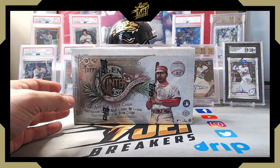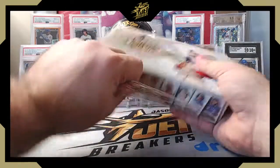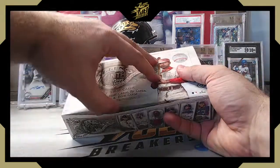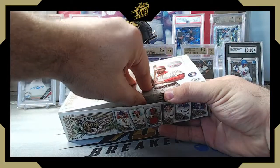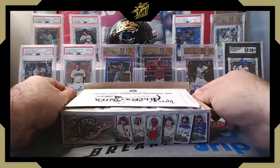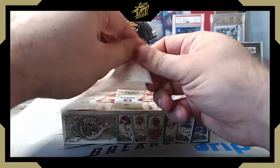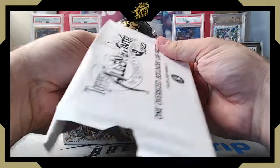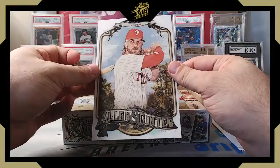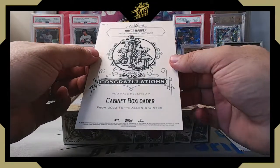These are retailing at around $119 on Blowout; we're doing personals at $115. First up is the box topper — one oversized box loader card. We get Bryce Harper — big name for a big card. No number, no color parallel, just something fun. You get one of these per box.